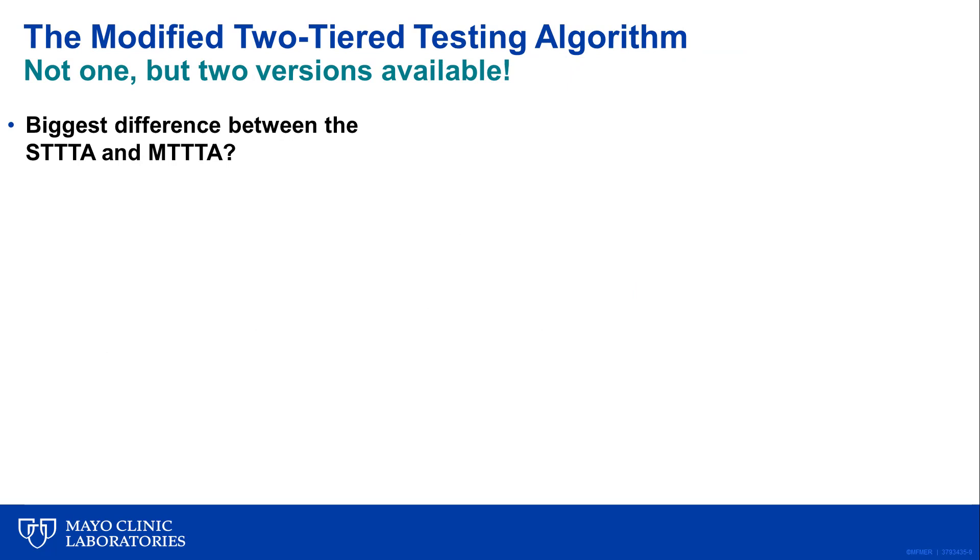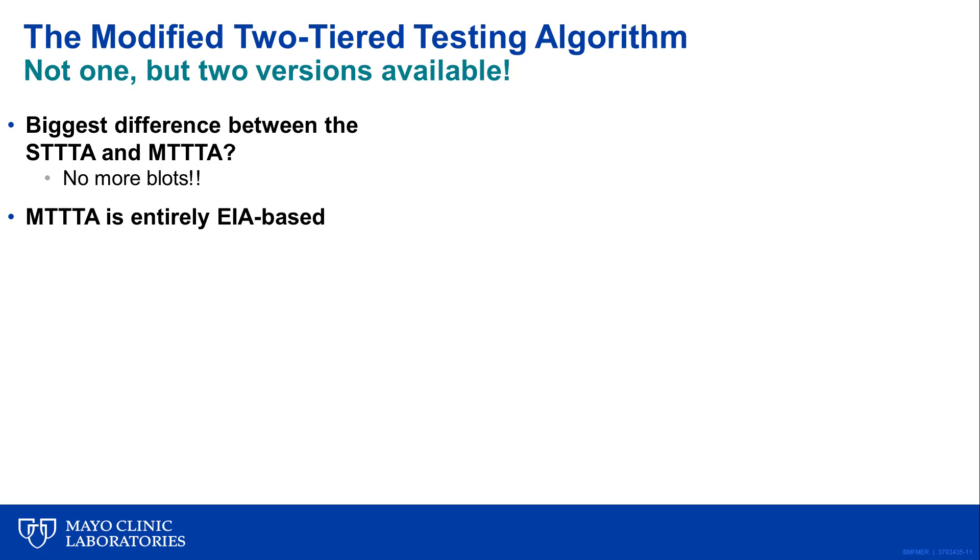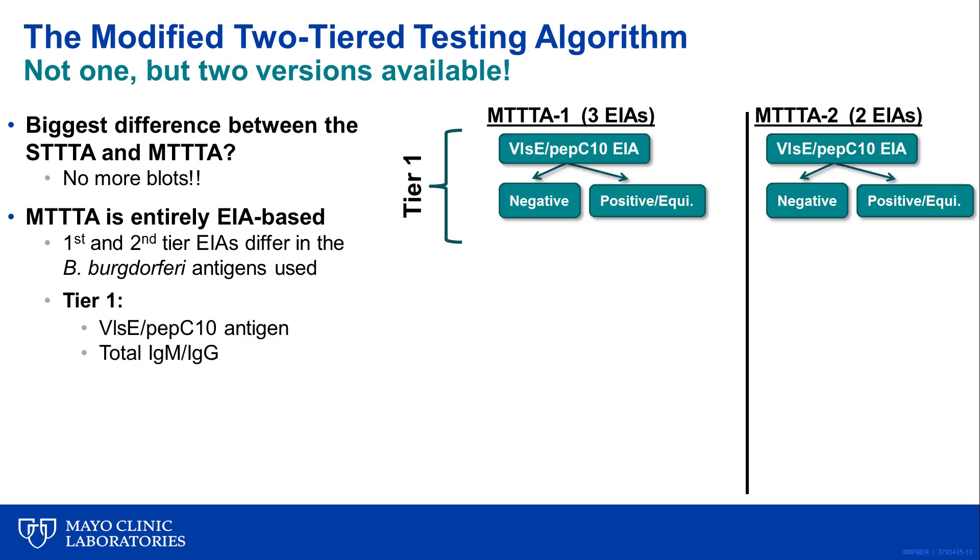When it comes to the modified algorithm, the most important takeaway is that immunoblots are not used at all. Instead, the algorithm is entirely based on enzyme immunoassays or EIAs. The modified algorithm still has two tiers, but they both involve EIAs, which importantly differ in the Borrelia antigens that are used to make them. Both versions start with a first tier EIA based on the VlsE/PepC10 recombinant Borrelia antigens, detecting total IgM and IgG class antibodies without differentiating between them.